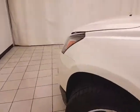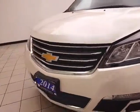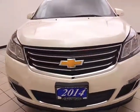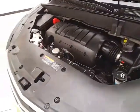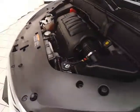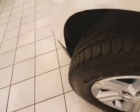Under the hood, this Traverse has a 3.6-liter direct-injection V6 with 281 horsepower, and it's just as clean under the hood as the rest of the vehicle. EPA fuel economy estimates average 16 miles per gallon in the city and 23 on the highway. All of that with new tires.